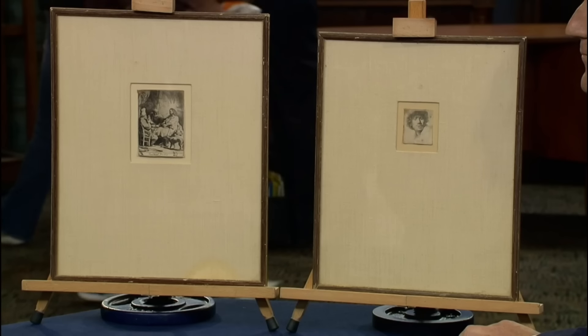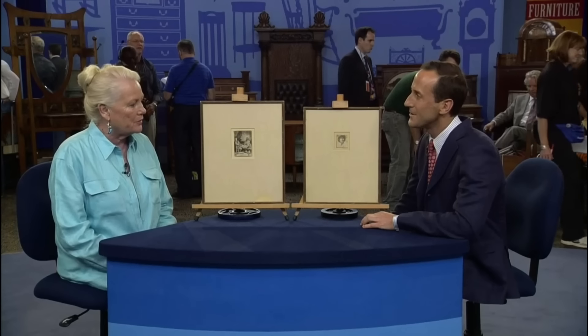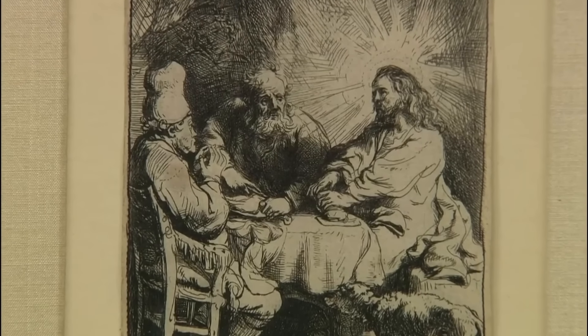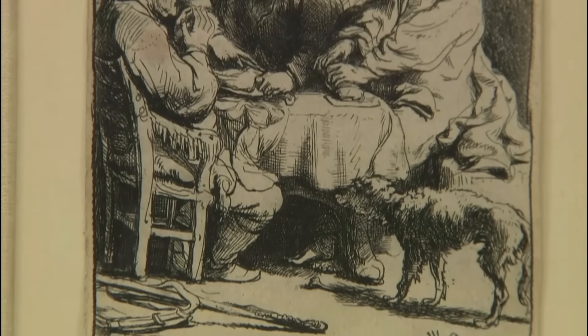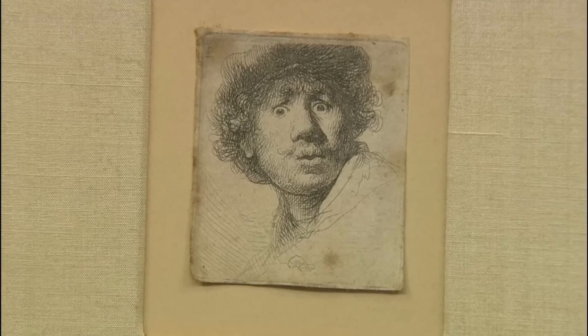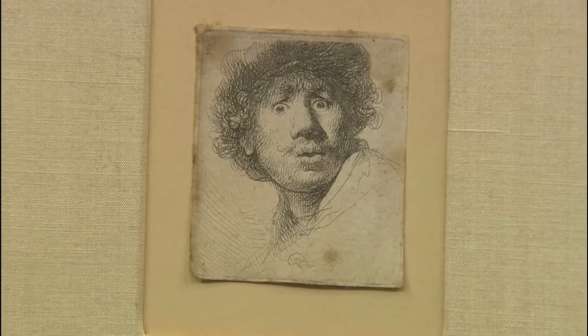In the mid-to-late 1950s, the guest's father acquired two Rembrandt etchings at La Cienega Boulevard. Christ at Emmaus, dating back to 1634, bears Rembrandt's signature and an ink stamp from a late 19th century collector. This early print is noted for its fine impression and intact lines, classified as the first state of three, making it highly desirable. The second etching is a self-portrait of Rembrandt created in 1630, when the artist was 24 years old.